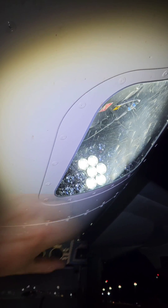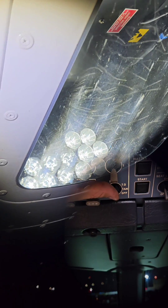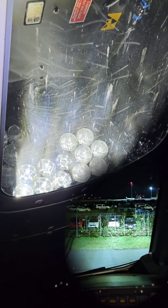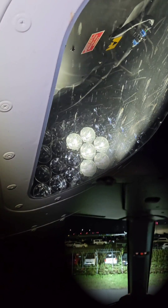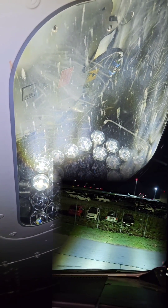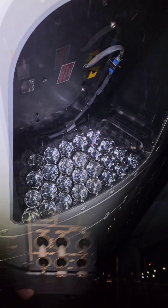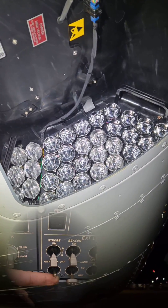So first we have taxi light. Then we have takeoff light. Next is landing light. And runway turnoff.